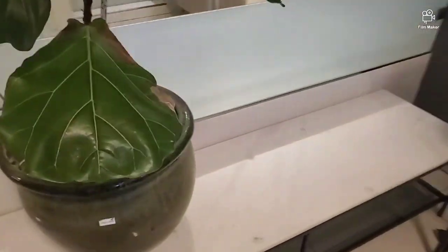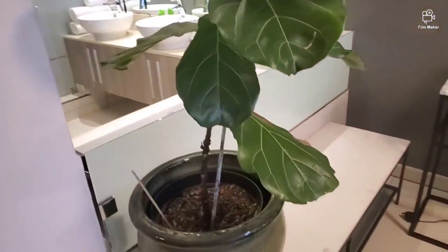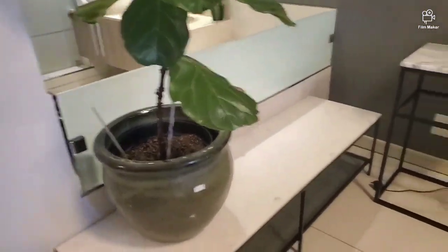Just behind the bathtub, there's this demarcation here. So just behind the bathtub there's this accent, and then there's this beautiful flower. This is beautiful. I just love this. The decoration is just beautiful.